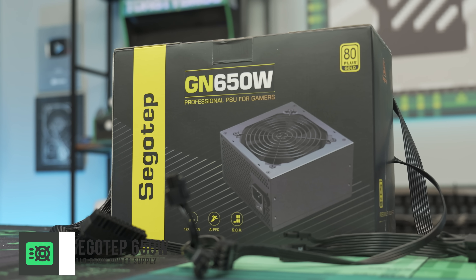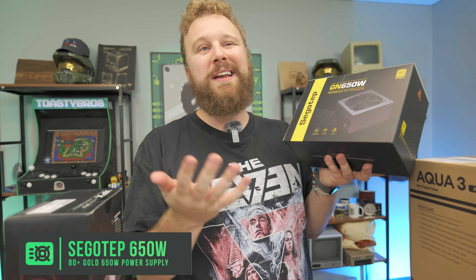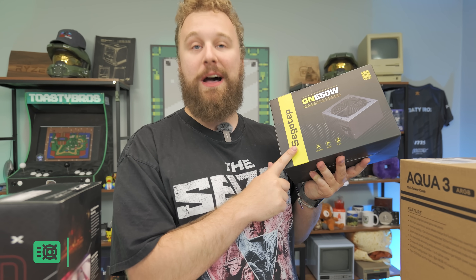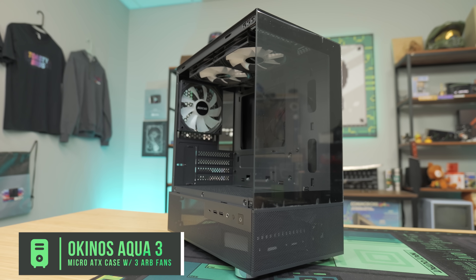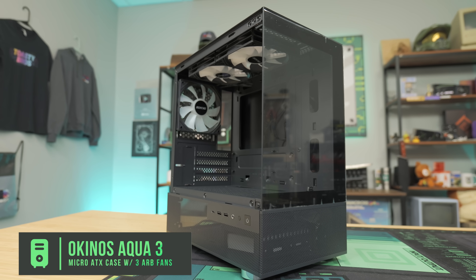For the power supply, the Seasonic 650W 80 Plus Gold. This power supply has plenty of watts for both the RX 7600 and the RTX 4060, and neither GPU uses the ATX 3.0 connector, so we don't need to opt for an ATX 3.0 supply. These come in at $45, making them great value. And lastly, the popular Okinos Aqua 3 — a nice Micro ATX case with three RGB fans pre-installed. It's got a great fish tank design and comes in at $59, making it hard to beat on Amazon with Prime shipping.